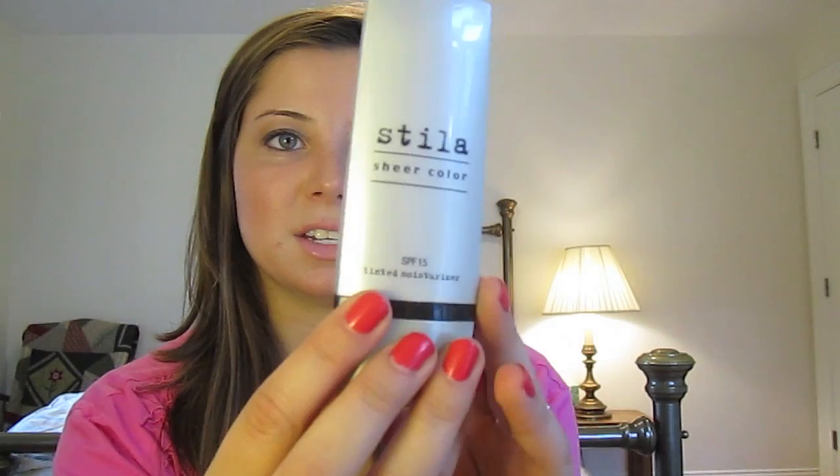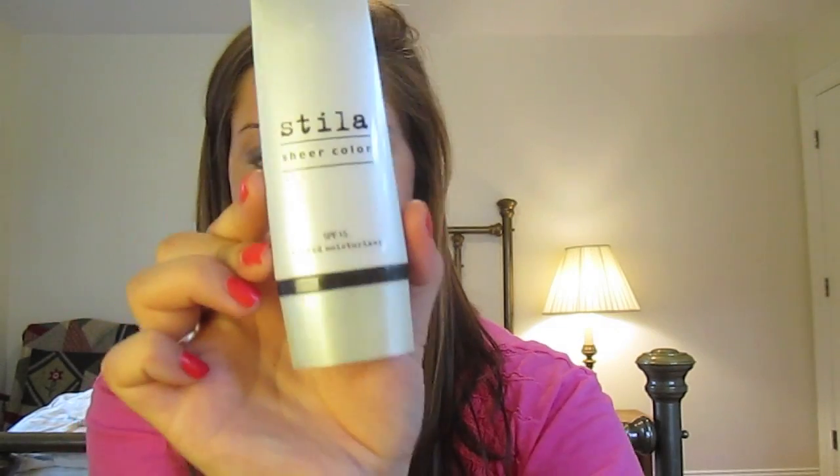The third thing I got from Hot Luk is the Stila Sheer Color SPF 15 Tinted Moisturizer in shade 07. It has a brush applicator, and I actually have this on today. I'm a huge fan — if you're looking for a good tinted moisturizer, check this out. The two eyeliners were nine dollars each and this was ten dollars from Hot Luk. I'll put my invite link down below.